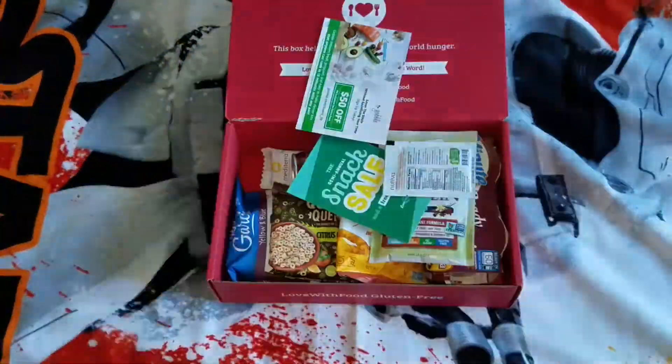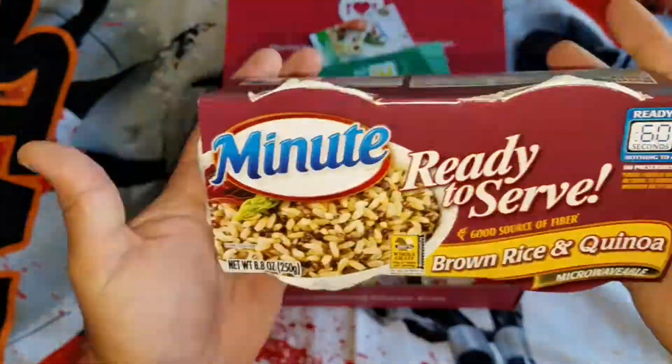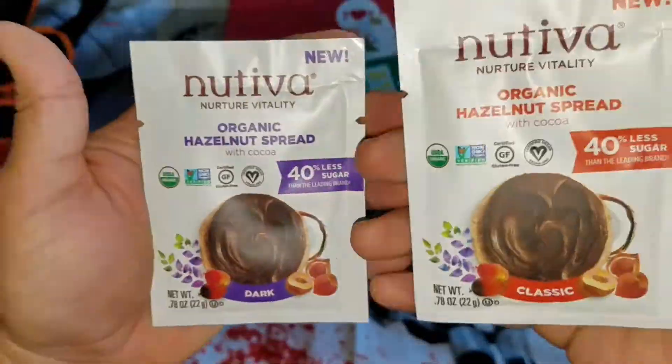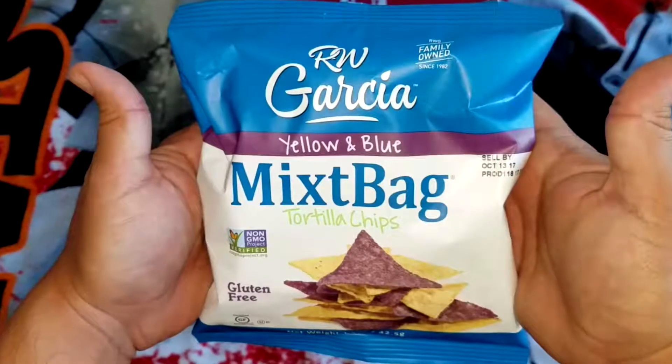What's up everyone! Today I will be reviewing Love With Food's June 2017 gluten-free box. For 25% off your first gluten-free box, all the information is down below the video. Let's get started.